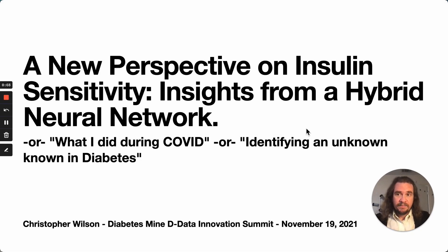Good morning, everyone, and welcome to my presentation, 'A New Perspective on Insulin Sensitivity: Insights from a Hybrid Neural Network.'